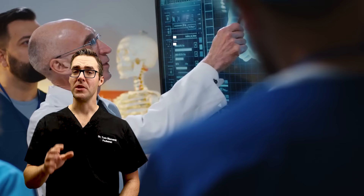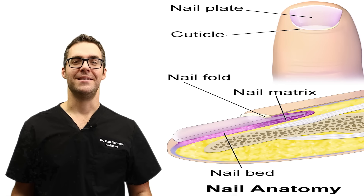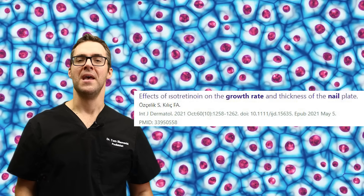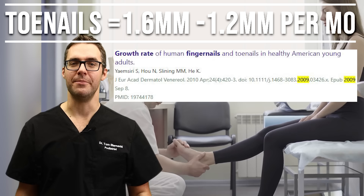Let's talk a little bit about what toenail fungus is. It's important to learn a little bit about nail anatomy. You have something called your nail matrix — this isn't like the Keanu Reeves movie; these are stem cells that continuously grow your nail. Like a train on train tracks, the nail grows out. It grows about one and a half times faster on fingernails and about 50% slower on toenails. On average, that's 1.2 millimeters per month on toenails — about a grain of rice in length every three or four months.